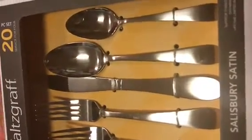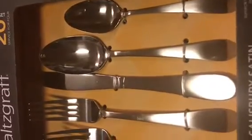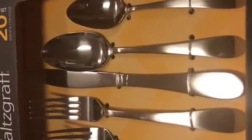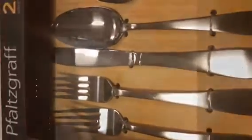We desperately needed some regular silverware, so they had the Falsecraft 20-piece Salisbury Satin for $14-$15. It was also on sale, and that was a pretty good price because it's less than a dollar a piece. To clarify, Dollar Tree charges a dollar a piece for their silverware.